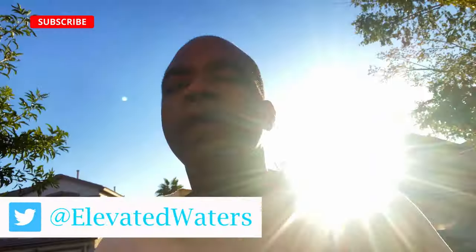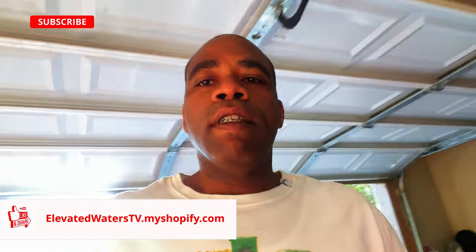Good morning, you guys, and welcome to another episode of Elevated Waters Fishing. Today is the day. It's Sunday. It looks like the fall transition is starting to take over, and we're about to go out to one of the urban ponds in Vegas — Sunset Park. Let's go see if there's actually any bass still left up in here.